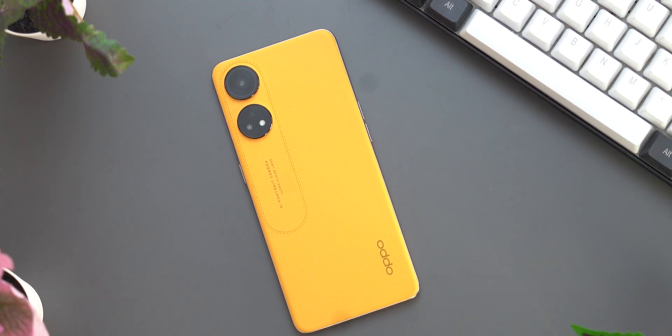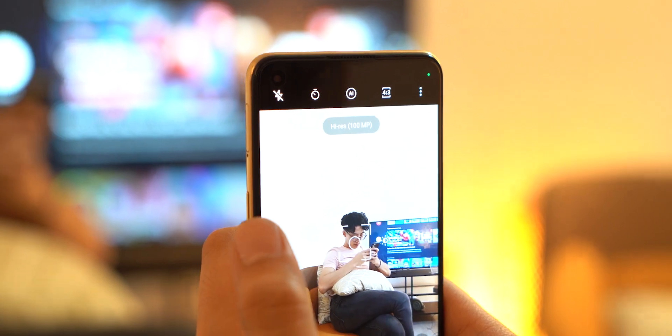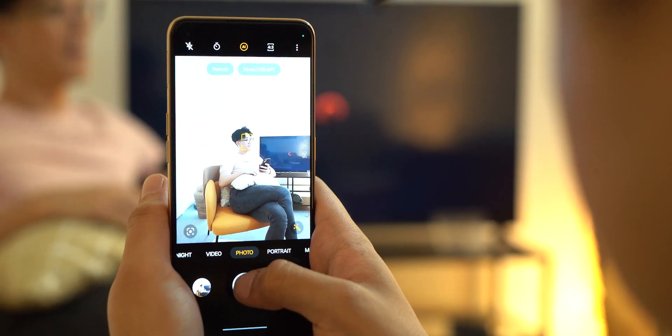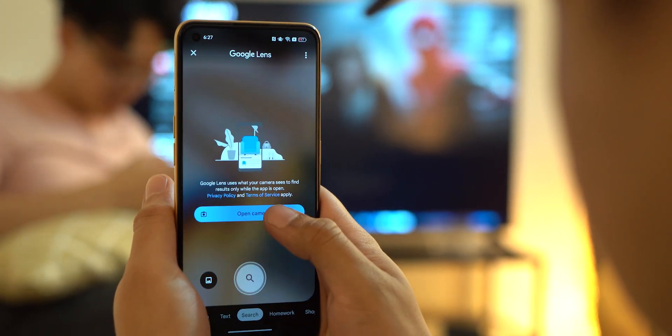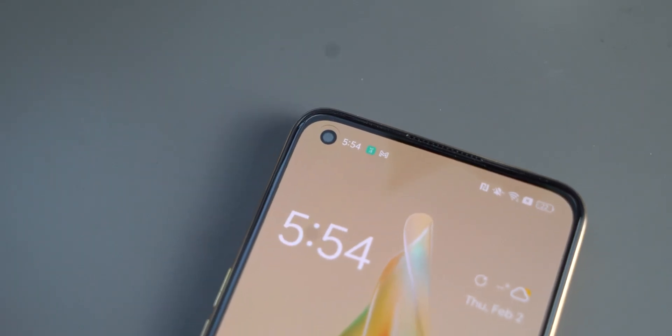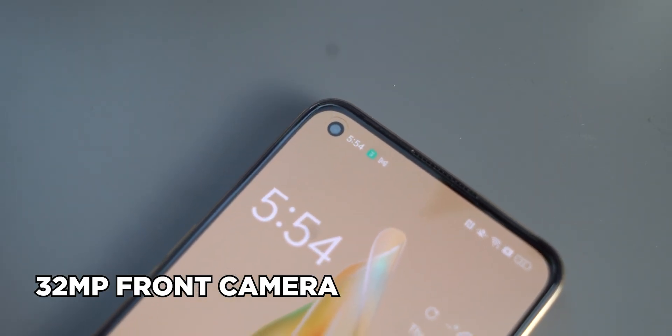The images are sharp and the colors are accurate without much editing needed. As with most cameras on phones in this category, the quality does go down when you zoom in, so keep that in mind. For video, while it can record up to 1080p, it does not have built-in optical image stabilization, so you'll need a steady hand when shooting video. As for the front camera, we get a 32MP sensor allowing you to take nice selfies and group photos.